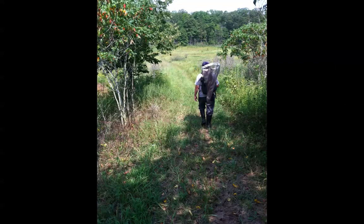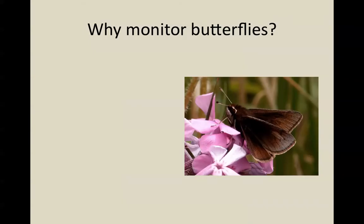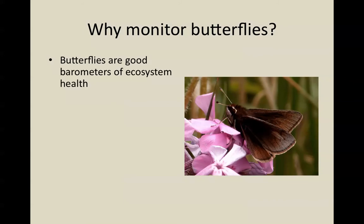Since 1987, every summer, people across Illinois have taken their nets and notepads and gone out to a variety of natural areas to collect data about butterflies. Butterflies tend to be fairly sensitive to changes in their environment, and different things that people do can fairly easily displace certain species from areas where they were formerly abundant. In this way, butterflies are good barometers of ecosystem health.